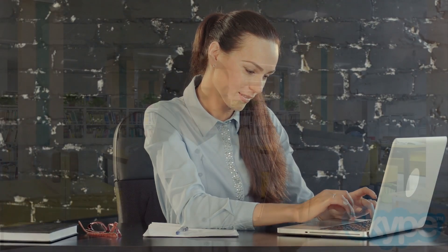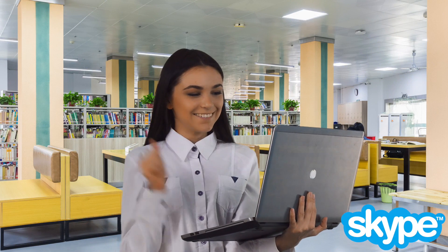Once all of your documents are received and reviewed by an HPUSA team member, we will then schedule a Skype registration and welcome interview.